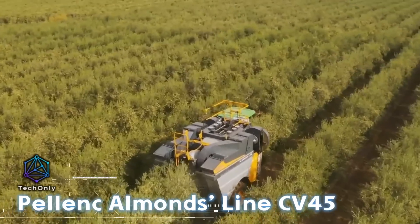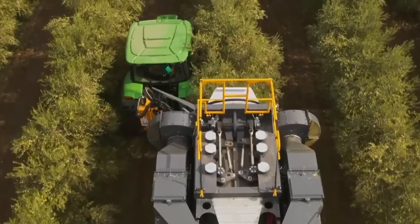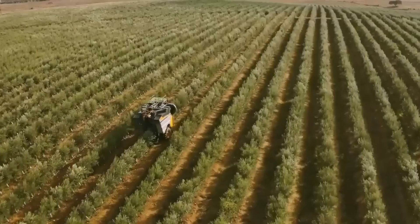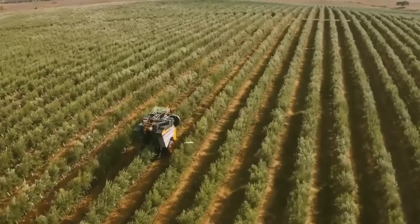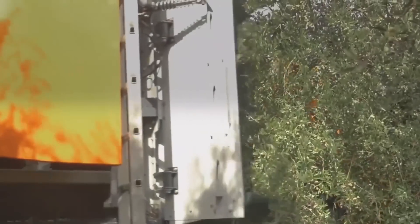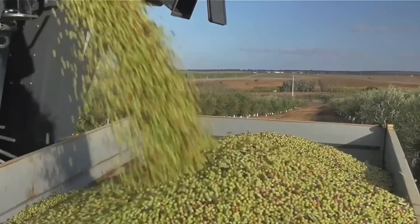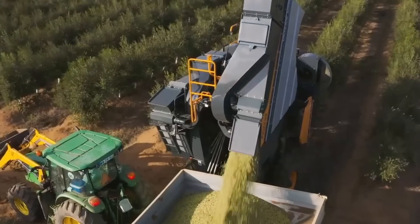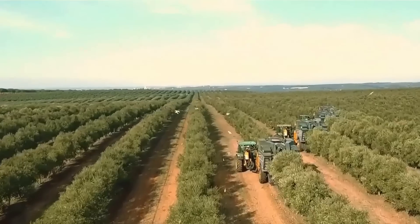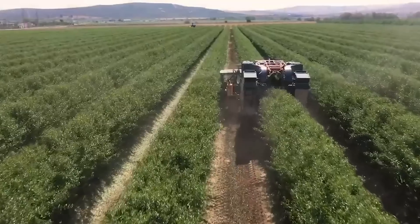The Pellants Almonds Line CV45 is engineered specifically for dense olive orchards, providing exceptional maneuverability, productivity, and user-friendliness. When attached to a standard tractor, this device carefully trims olives without harming the branches or leaves of the plants. An experienced operator can harvest up to 10 hectares of produce within a single workday.